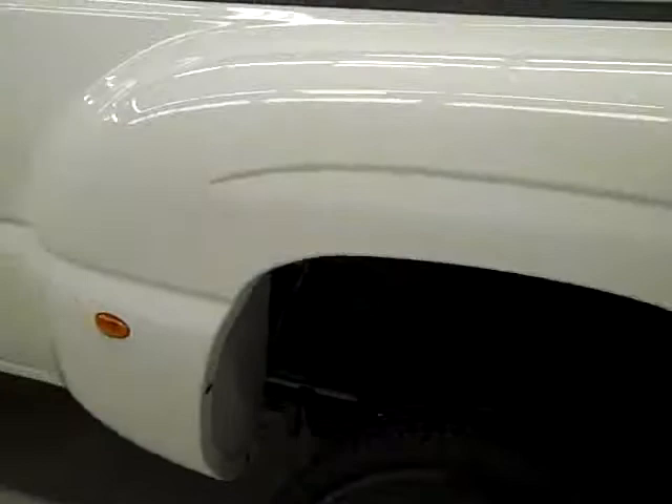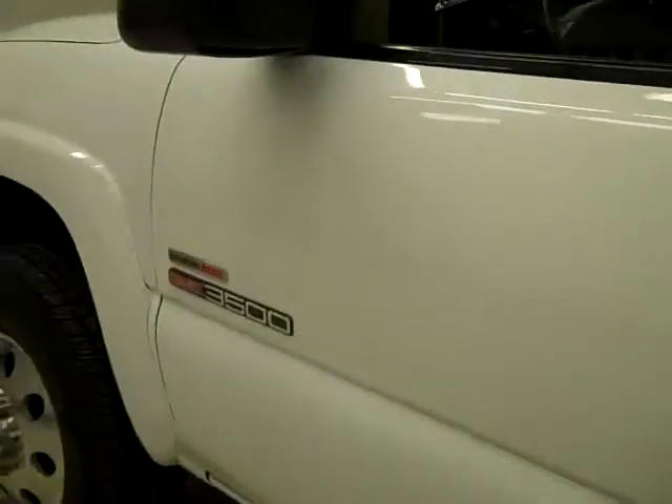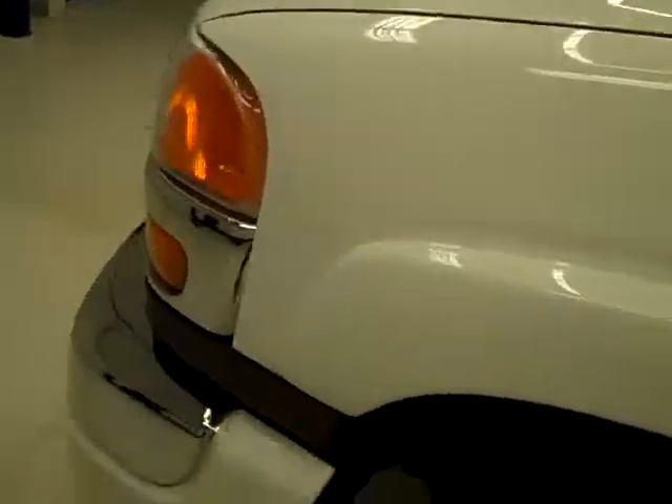Going down this side, again very clean — a couple of little scuffs you can't make out real well in this paint, but just a little bit, otherwise very clean and shiny. No dents, dings, or scratches, and the hood looks good too. The body of this truck is in excellent shape — let's take a look inside.